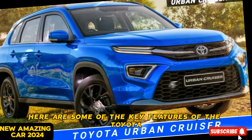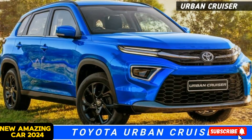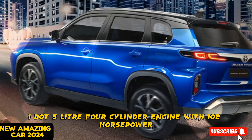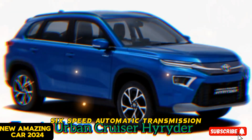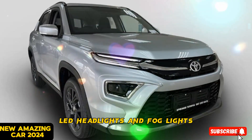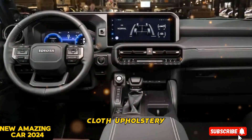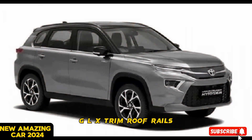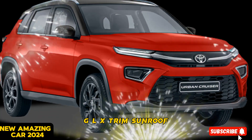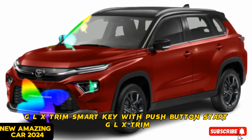Here are some of the key features of the Toyota Urban Cruiser 2024: 1.5-liter four-cylinder engine with 102 horsepower and 135 newton meters of torque, six-speed automatic transmission, front-wheel drive, 17-inch alloy wheels, LED headlights and fog lights, 7-inch touchscreen infotainment system, cloth upholstery (GL trim) or leatherette upholstery (GLX trim), roof rails (GLX trim), sunroof (GLX trim), and smart key with push-button start (GLX trim).